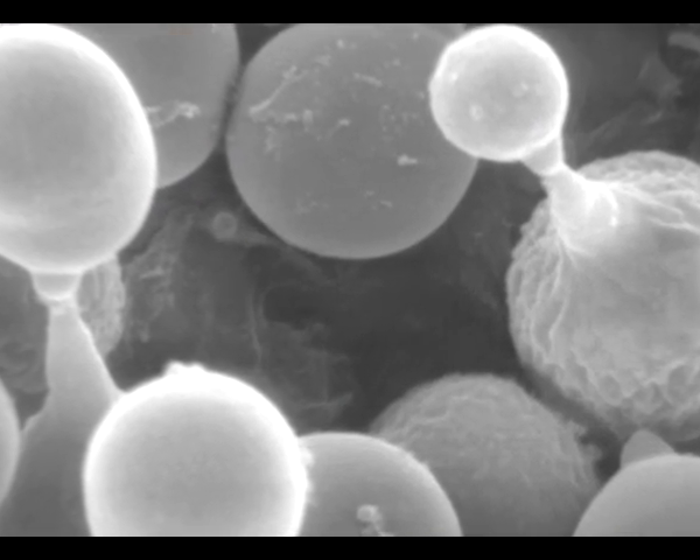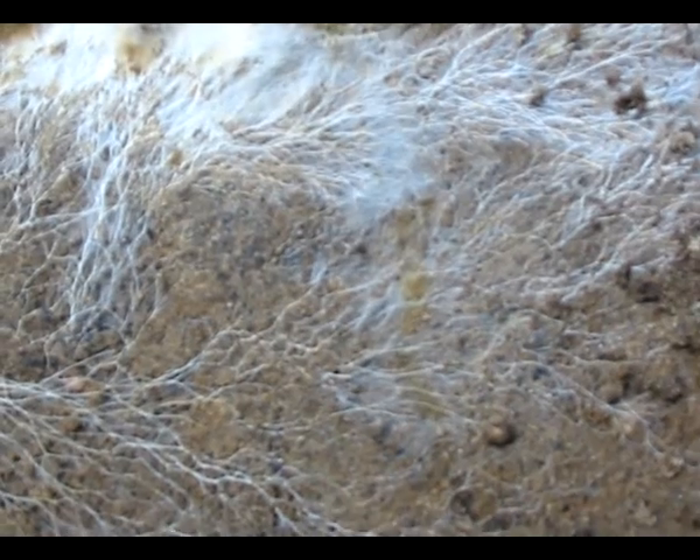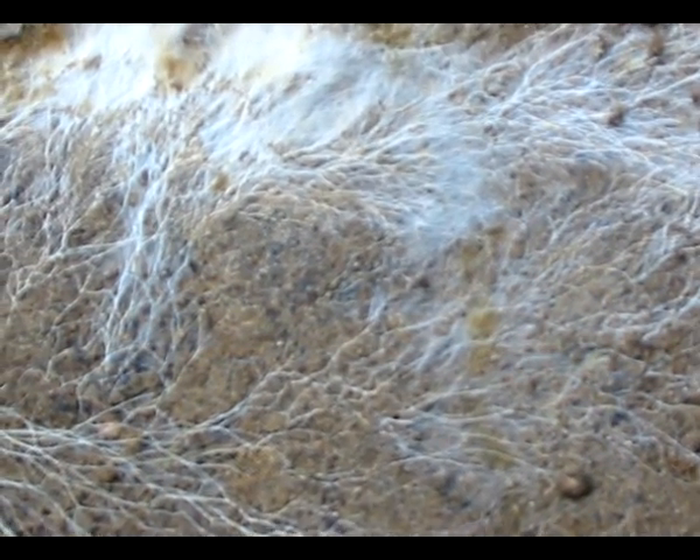Mushrooms multiply by means of spores. Germinated spores develop into mycelium, a network of thin hyphal threads that eventually permeate the compost completely.